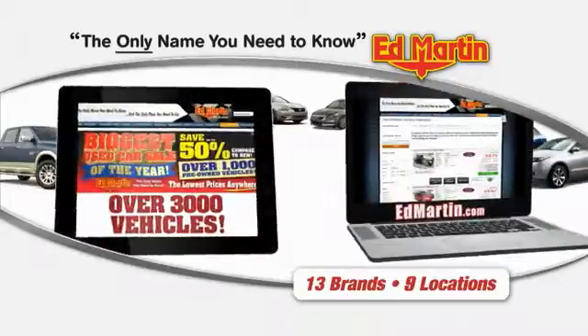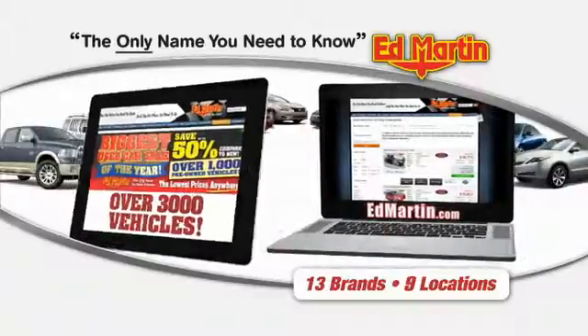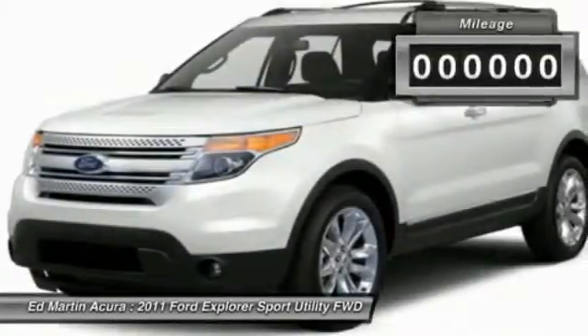Thank you for clicking our video. You can also shop over 3,000 more cars and trucks online at edmartin.com. The 2011 Explorer. You've got a lot of capabilities to call on in a Ford Explorer. Don't underestimate your choices.